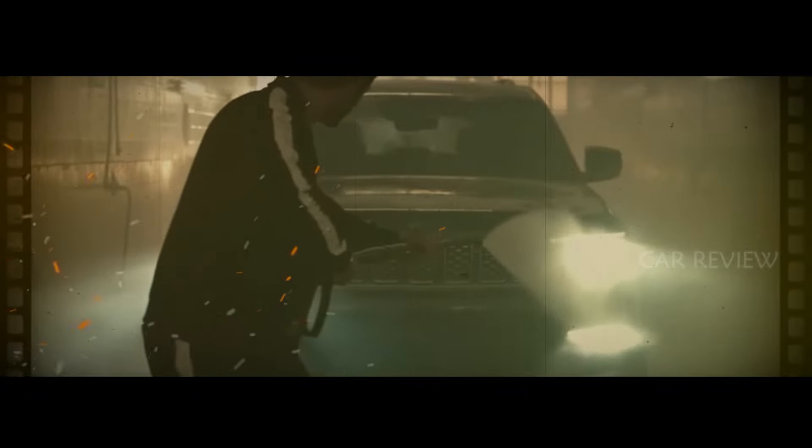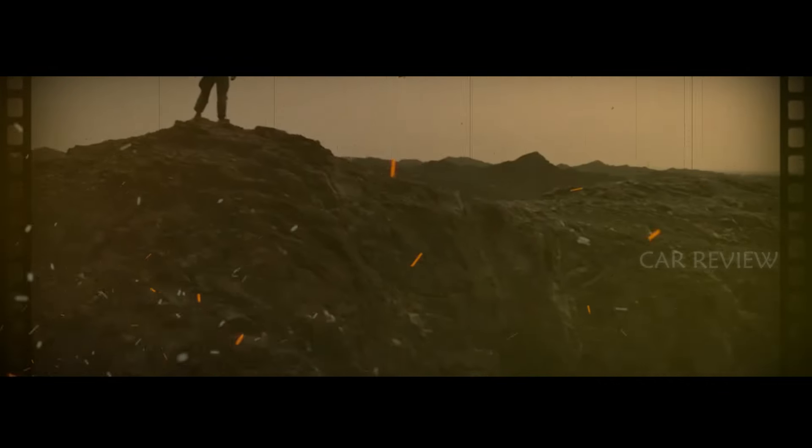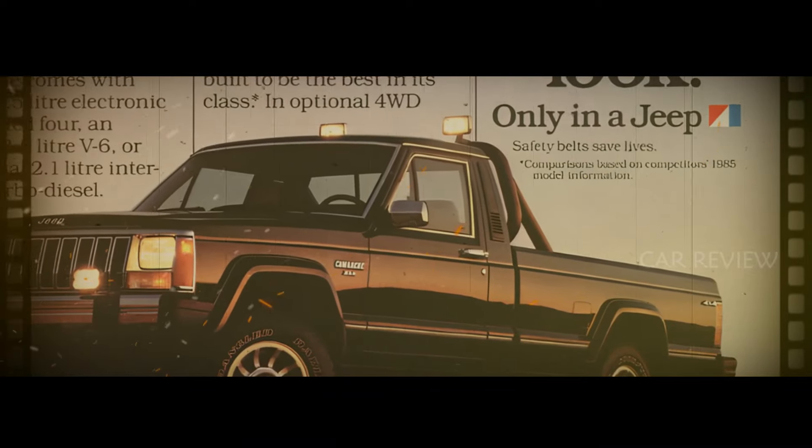The XJ Jeep Cherokee was a massive success for American Motors. In fact, it was so popular that even after Chrysler acquired AMC in 1987, they continued producing these unibody-based compact SUVs well into the 21st century.